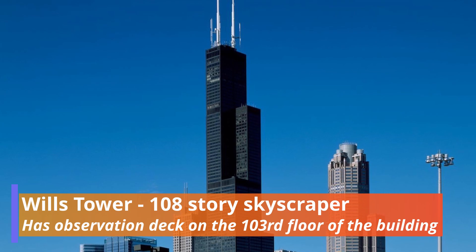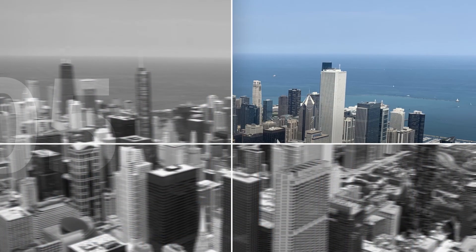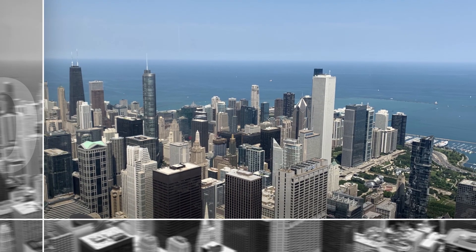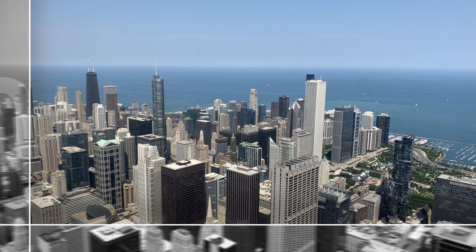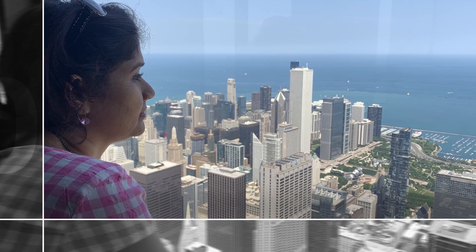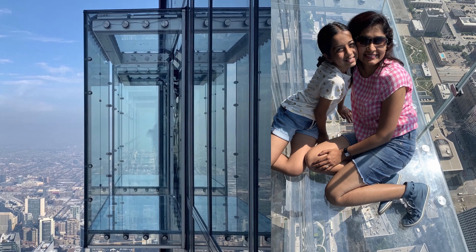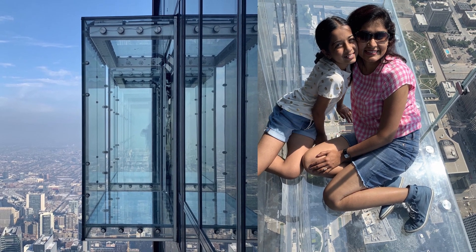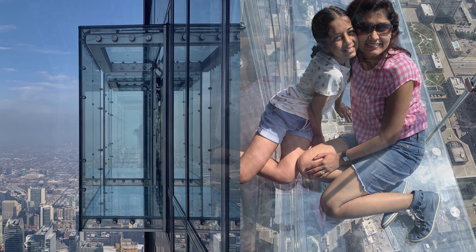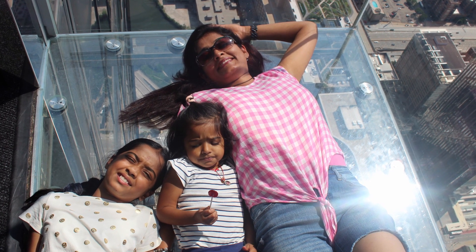The next place is Willis Tower. It is a 108-floor building with an observatory deck on the 103rd floor, which gives you a view in all directions. You will love the view of downtown and the lake. The observatory box they have recently introduced is quite interesting — it's exciting as well as a bit scary to look down from such a height.